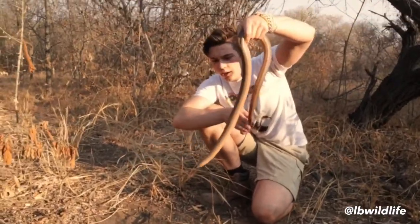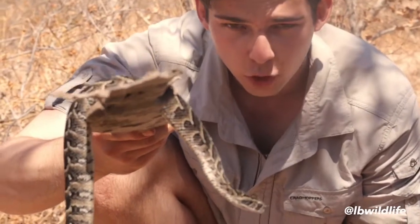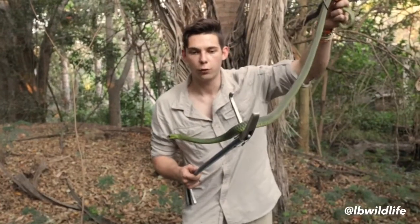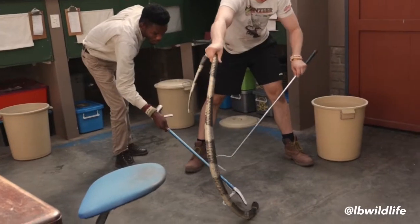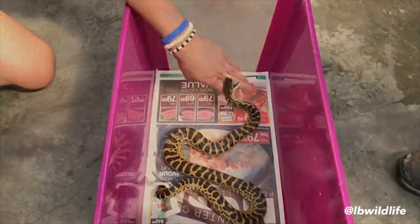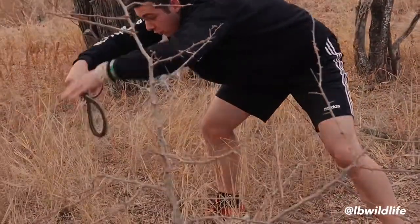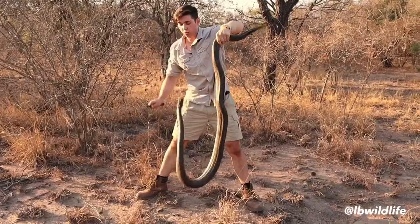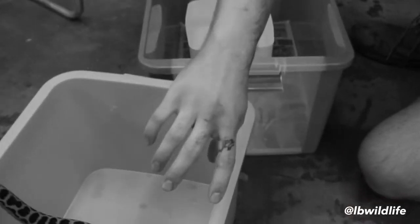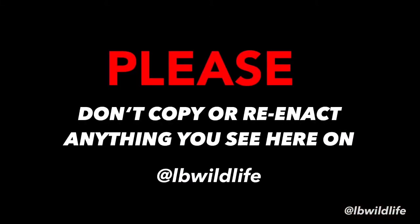My name is Lars, aka LV, and I have a very important message to all of my viewers. I am a reptile expert, venomous snake handler, and a trained professional. Still, I am far from being safe. When dealing with wild animals, anything can happen at any time. I urge all of my viewers to never try to approach or handle any potentially dangerous wildlife. Please don't copy or reenact anything you see here on LV Wildlife.